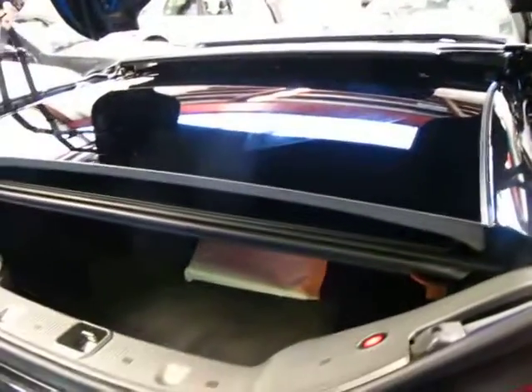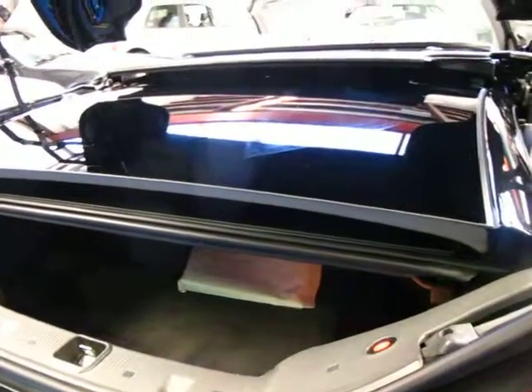It's got an electric convertible top, being an SL. That's the top folded away in the back there. They were the fastest working convertible top at the time.